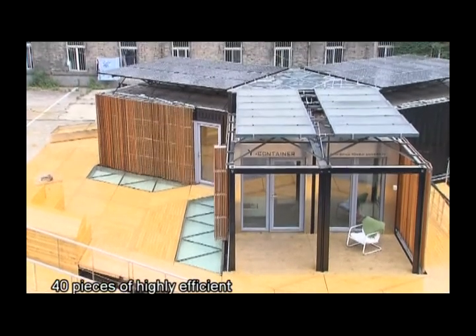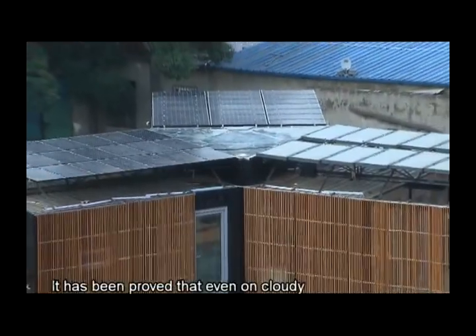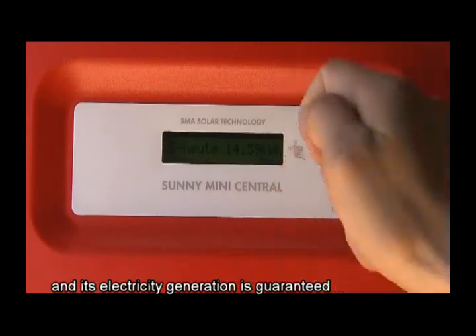40 pieces of highly efficient PV panels cover two roofs. It has been proved that even on a cloudy or rainy day, this PV system will still work normally and its electricity generation is guaranteed.